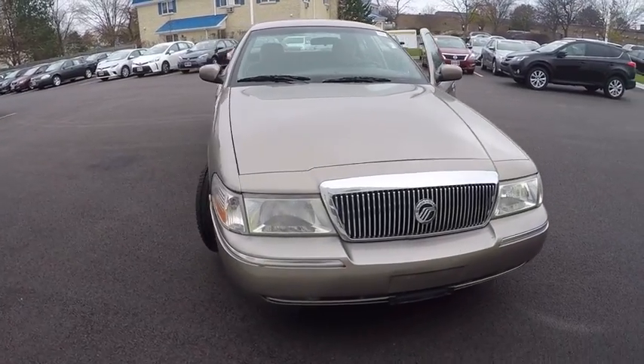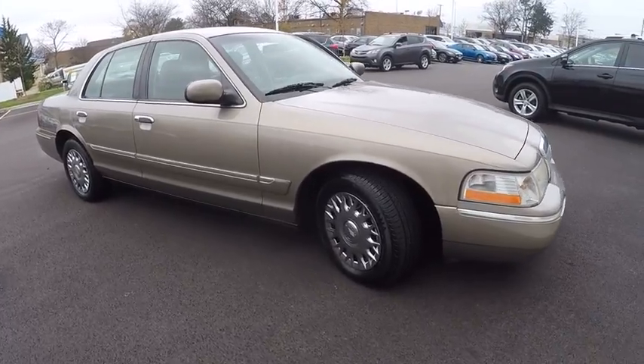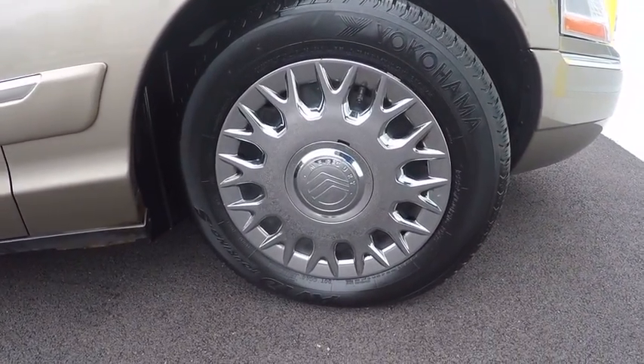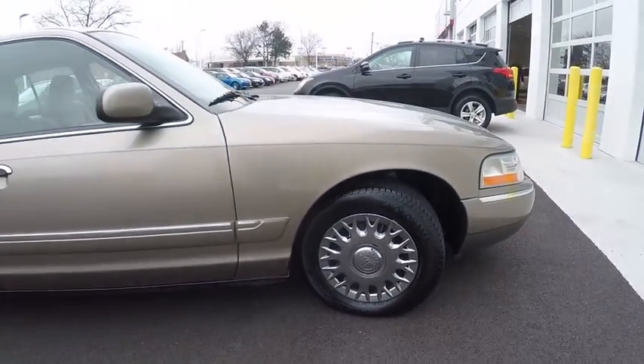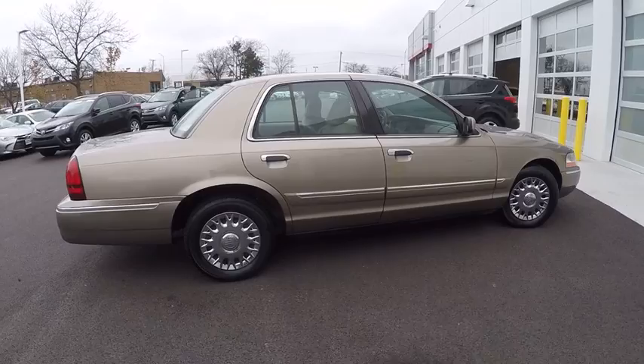The 2003 Grand Marquis. The Grand Marquis offers the roomiest interior and the most spacious trunk in its class. The class-exclusive standard V8 engine delivers 224 horsepower and can run on a unique blend of gasoline and ethanol, E85.